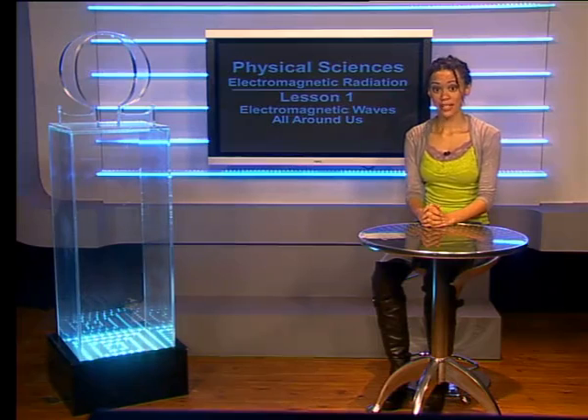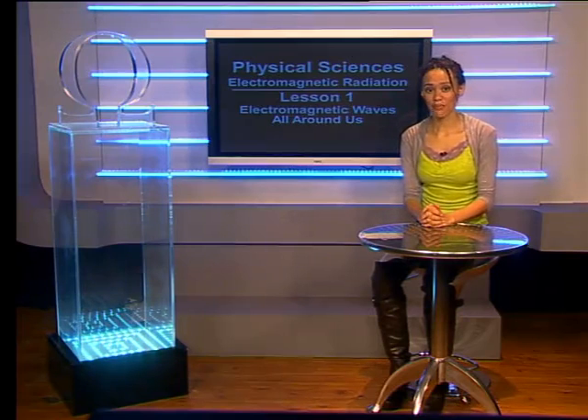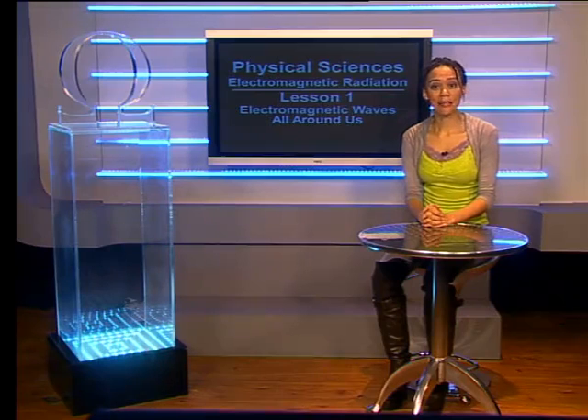Hello Grade 10s. Today we will begin this series in which we look at electromagnetic waves and radiation. Now when you hear those words, you might think of dangerous nuclear materials sending out radiation, but that is not what we will be doing today.